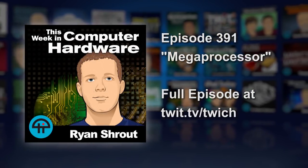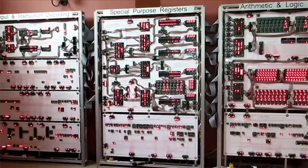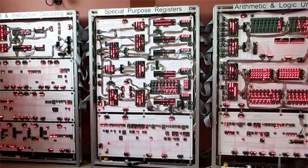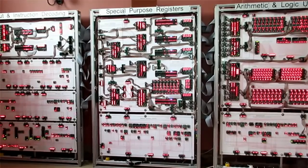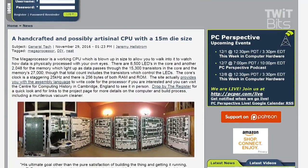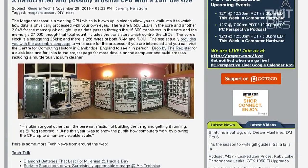Is this a 15-meter handmade CPU? This is really something — we need to slap a bird on this. This is a project built by a computer science geek called the Megaprocessor — a working CPU blown up in size so you can walk into the processor.